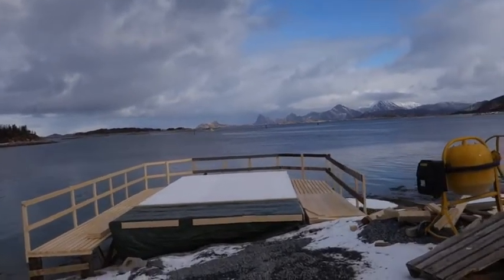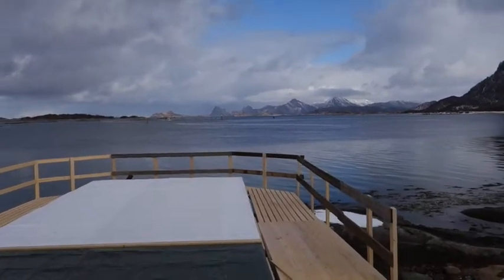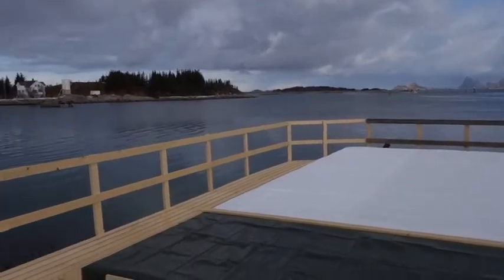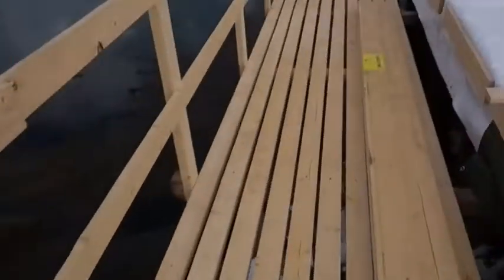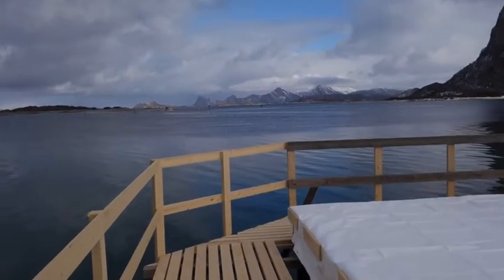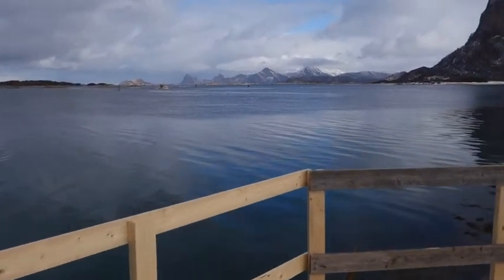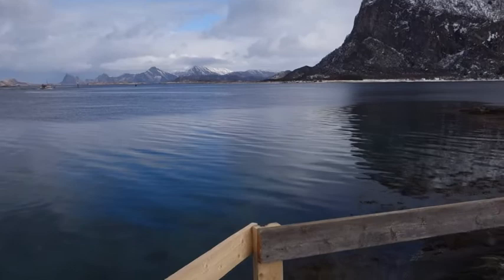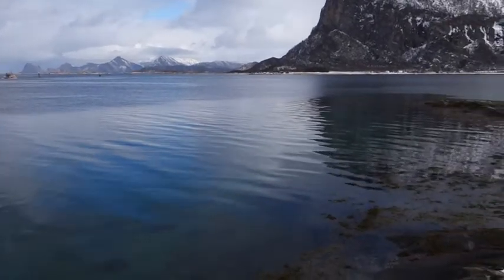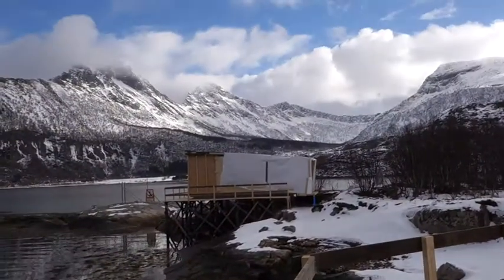This hut is called Greenland. All these huts have names after places where I have been on expedition, and Greenland is the first expedition I did in 1986. I crossed Greenland with two friends, so that's why we named this hut Greenland. It has the same beautiful location, just on the waterfront, next to Franz Josef which is there.